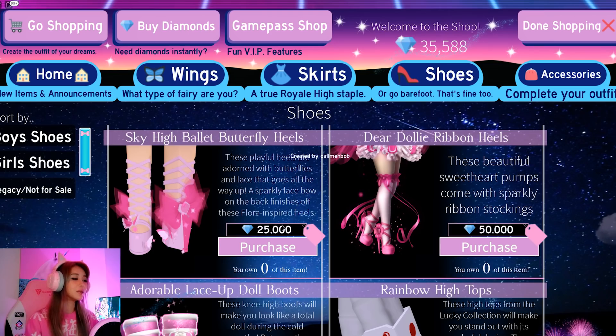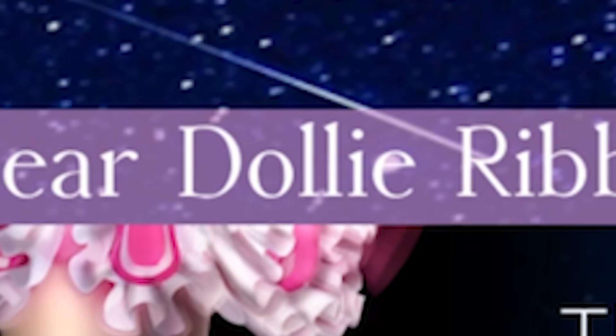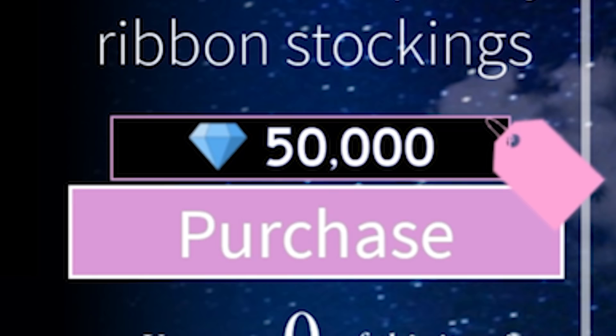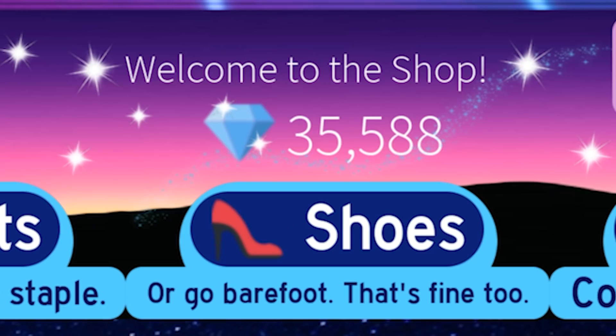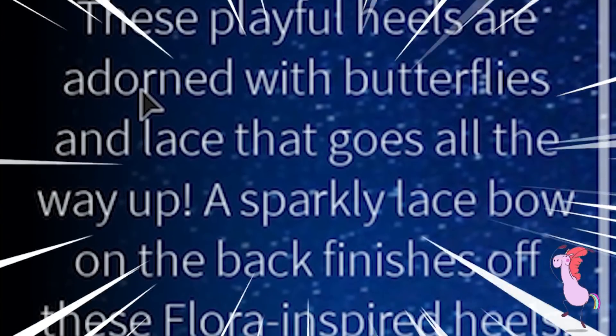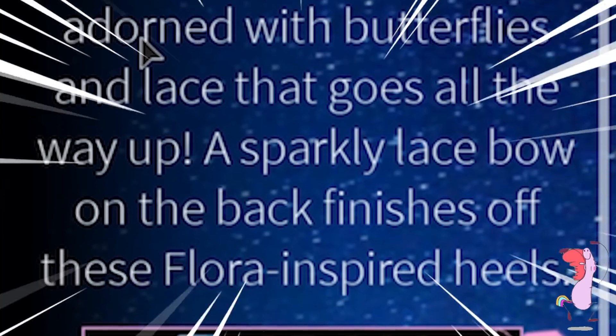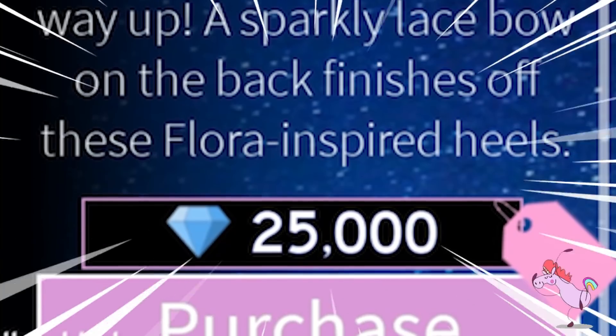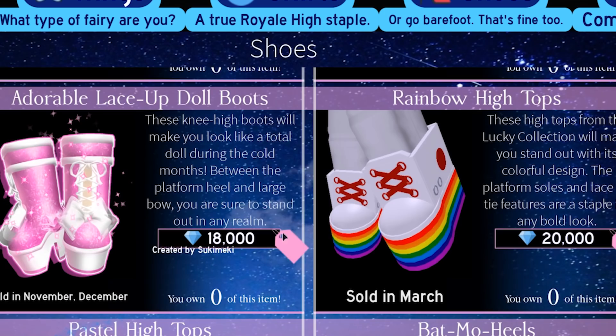You know what we need? Some new shoes, guys. That tutu needs a nice pair of shoes. These dear dolly ribbon heels look so cute, but they are 50,000 diamonds and I only have 35,000 diamonds right now. These playful heels are done with butterflies and lace that goes all the way up. This sparkly lace bow on the back finishes off these flora-inspired heels.